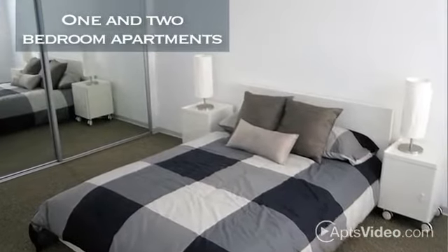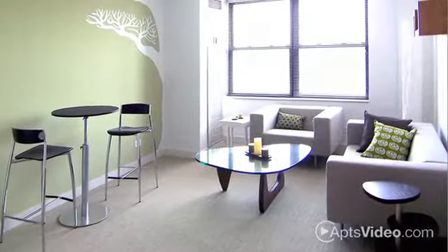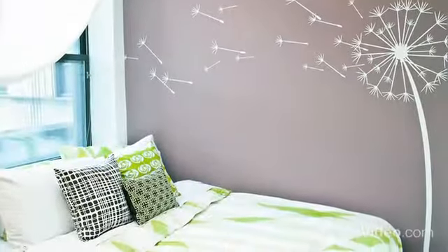Our 1 and 2 bedroom apartments have the elegant touches and designer details you're looking for with the modern amenities you expect. You'll enjoy lake and park views, central air and forced air and heat for comfort, and plenty of closet space throughout.